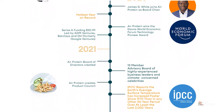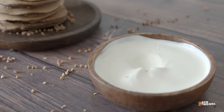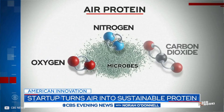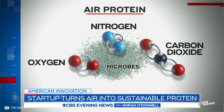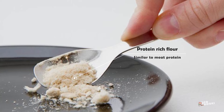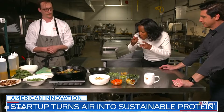Air Protein uses a process similar to how yogurt is made. They cultivate hydrogenotrophic microbes inside a fermentation vessel and feed them with carbon dioxide, oxygen, minerals, nitrogen, and water. The byproduct is a protein-rich flour that has a similar amino acid profile as meat protein. Using a combination of pressure, temperature, cooking techniques, and culinary techniques, they make different textures to resemble chicken, pork, or seafood.